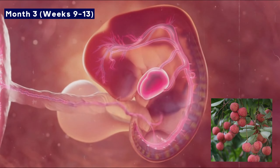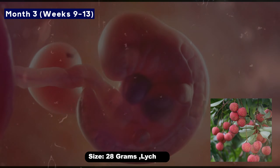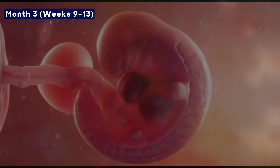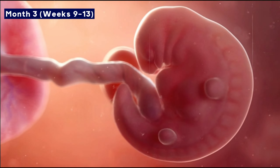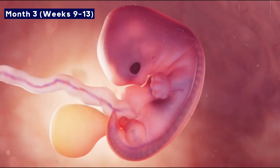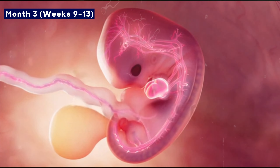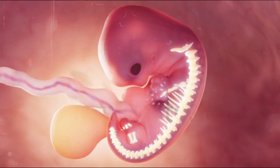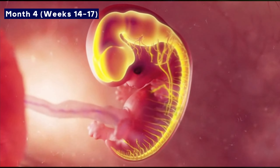Month three: By the end of the third month, your baby will be about the size of a lychee, weighing approximately 28 grams. Its facial features start to become clear — eyes, nose, lips — and fingers and toes develop too. The baby starts doing tiny movements, and internal organs like the kidneys and liver continue developing.